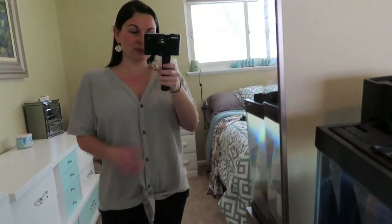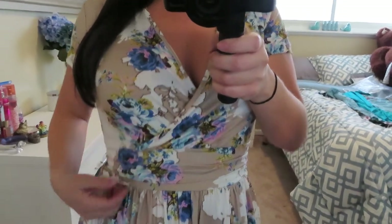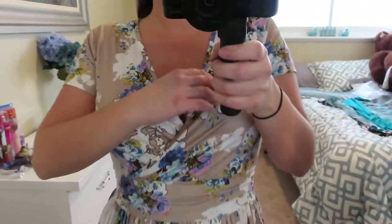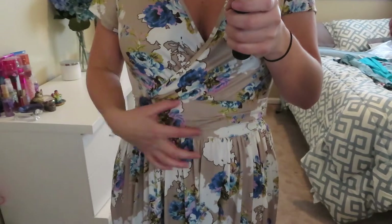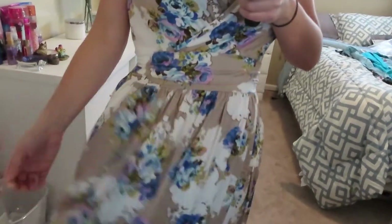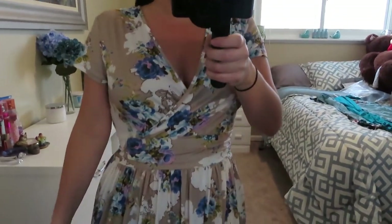The next item is this really beautiful maxi dress in a grayish-tan color with really pretty purple and blue flowers with some white and green. It's got a wrap detail at the bust and a spot to help accentuate your waist, and then it just flows out. It is super soft — I think the material is rayon — really silky and comfortable.